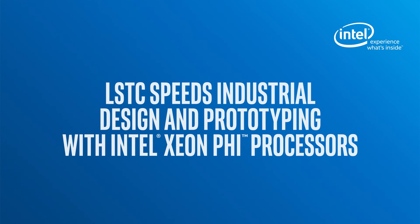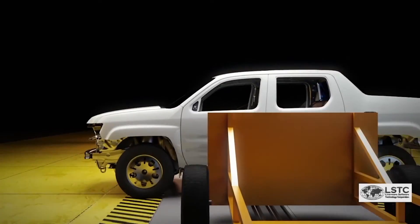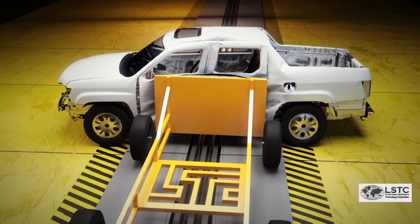In the old days they'd build a prototype and test it, rebuild it and test it, and rebuild it and test it several times. They've almost reached the point where they don't have to do any physical testing at all before they start production.